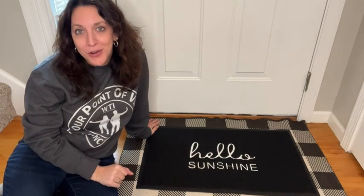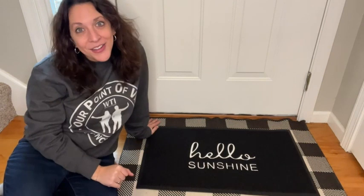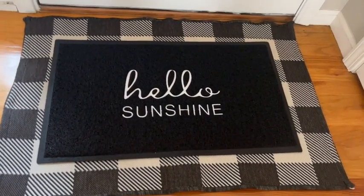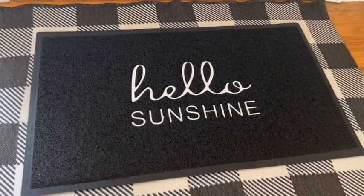Hi, I'm Kayla with WTI. How would it make you feel if every time you walked through the door you were greeted with a hello sunshine? Wouldn't it just make you smile? Well, you can have that feeling with this awesome doormat from Alien Mew.